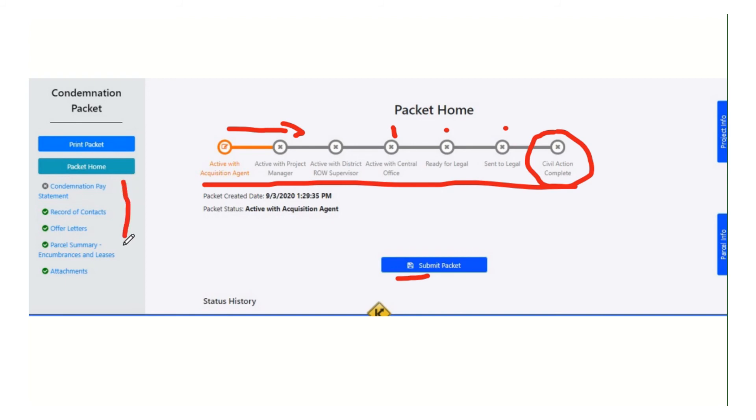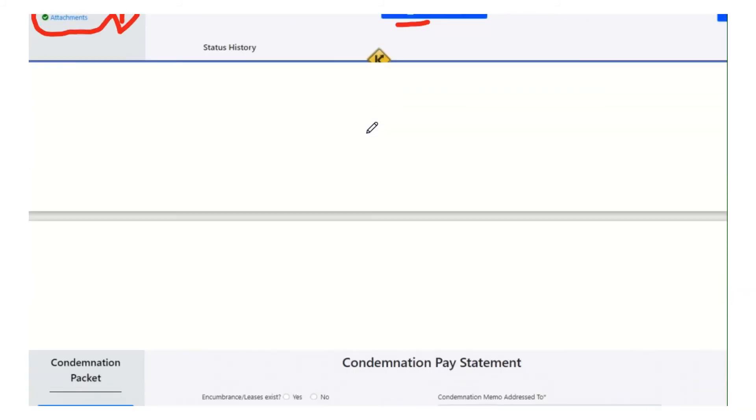If we look over here on the left-hand side, you can see the sections are slightly different. There's no excess, there's no admin settlement, there's no payment summary. And there is one new one: the condemnation pay statement. In these other four sections, it will copy everything I did in the previous packet. So I don't have to retype my record of contacts. My offer letters will still be there — I'm not doing any new ones in the condemnation process, but the ones I previously did will still be there. My parcel summary will still be there. My attachments will still be there. I can add new attachments and edit the parcel summary if I still need to.